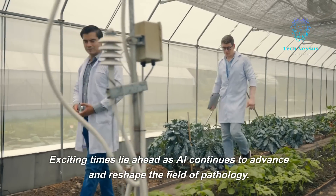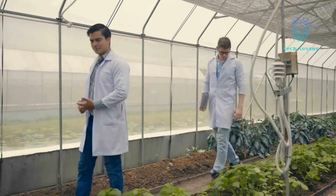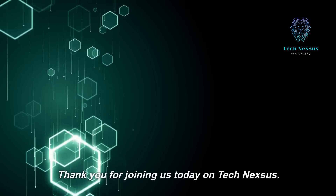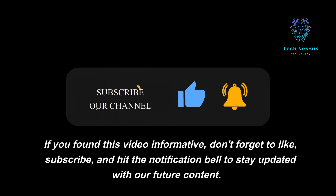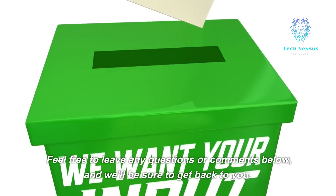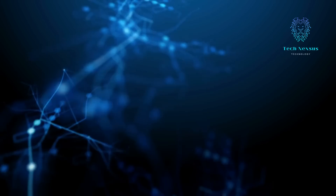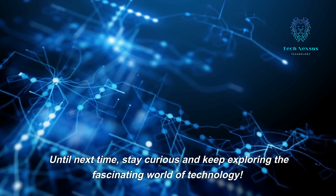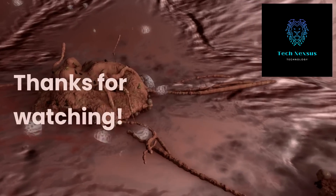Exciting times lie ahead as AI continues to advance and reshape the field of pathology. Thank you for joining us today on TechNexus. If you found this video informative, don't forget to like, subscribe, and hit the notification bell to stay updated with our future content. Feel free to leave any questions or comments below, and we'll be sure to get back to you. Until next time, stay curious and keep exploring the fascinating world of technology. Thanks for watching.